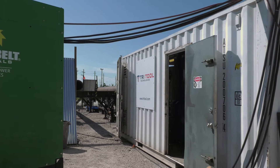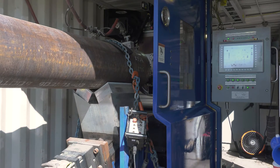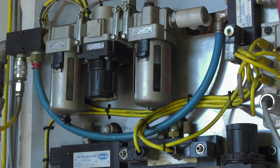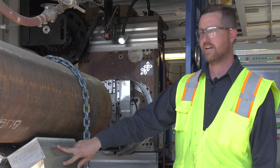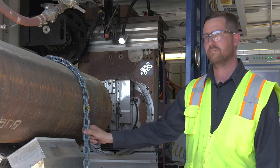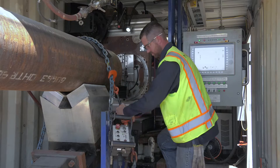We have a 480 generator at 100 amps that powers our computer system, and we have air actuation for brakes and the ram control. The air actuated ram here will stabilize the pipe, and we lock it down with this chain so it doesn't move during the machining process.